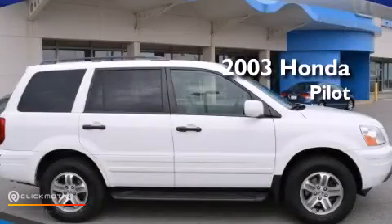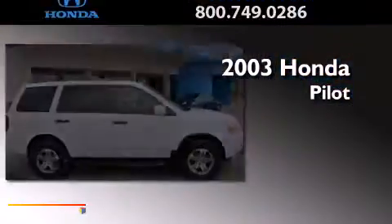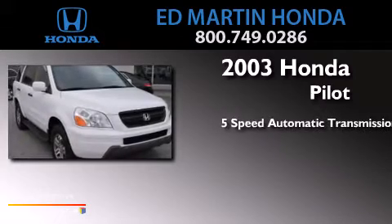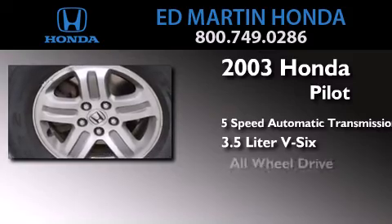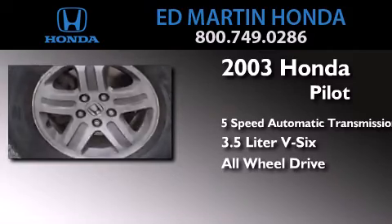This is a 2003 Honda Pilot. This crossover has a 5-speed automatic transmission, a 3.5-liter V6, and the added safety and control of all-wheel drive.